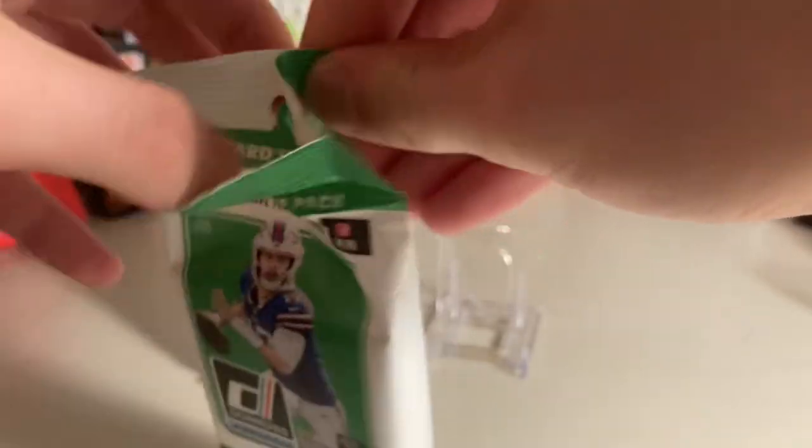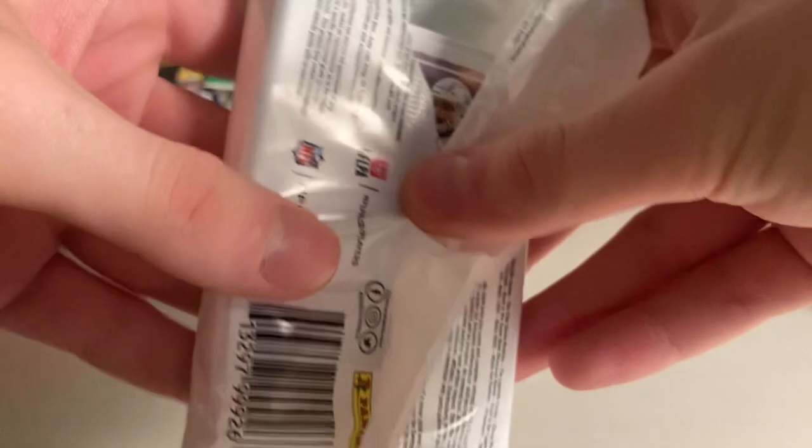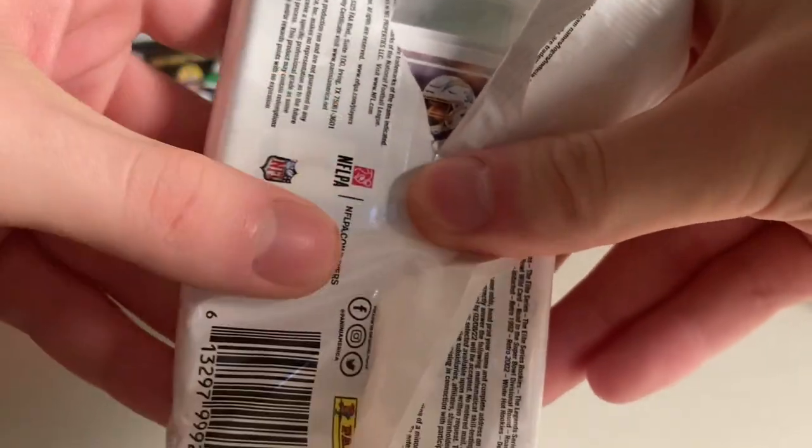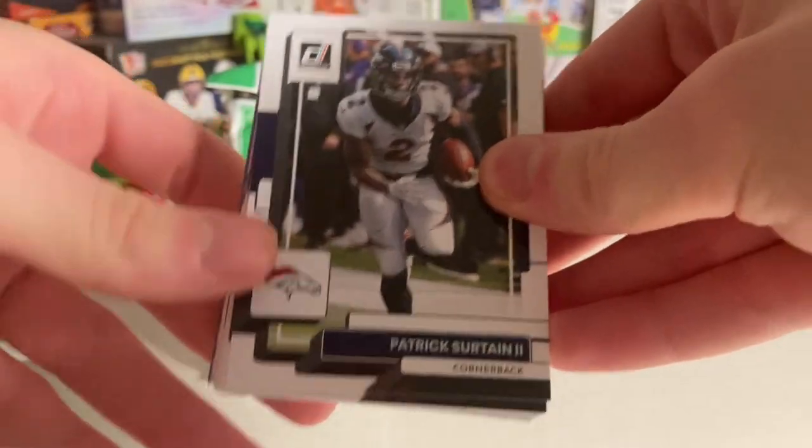They also had blaster boxes, which maybe I'll open at some other point, since I think there is a chance to get numbered cards in blasters, but it's still a rare chance. And you can kind of see the card through the packaging, so be careful on that one — I'm not a big fan of that. But maybe I'll have some good luck.